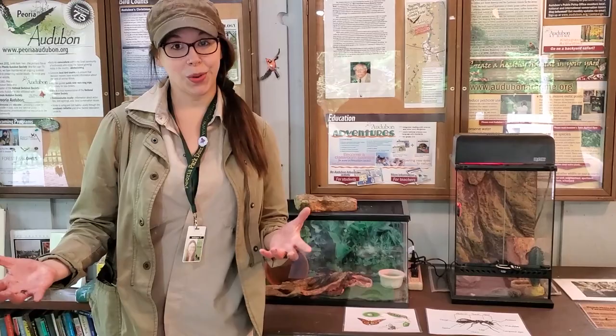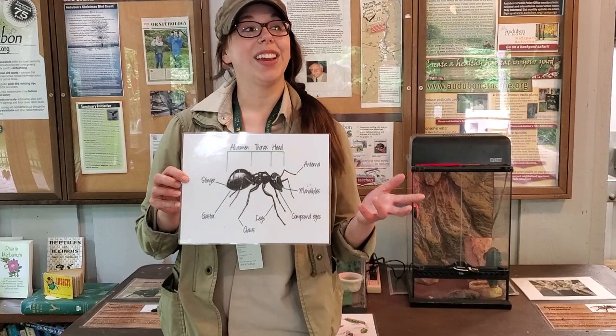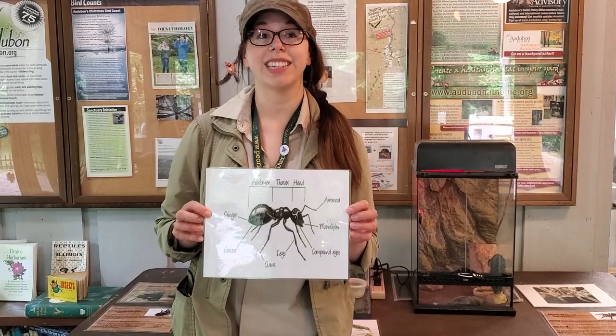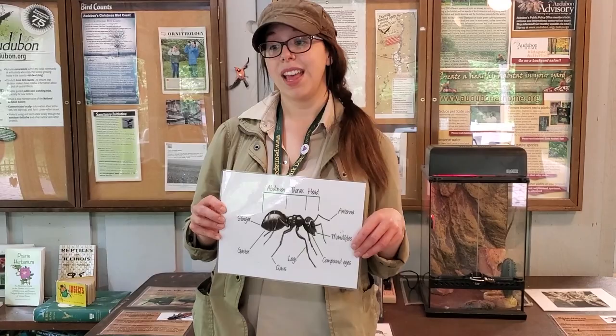Insects and spiders are a group of animals that can't survive our cold Illinois winters, so they either die, migrate, or head under the soil to hibernate. When we talk about bugs, that includes a whole bunch of little creepy crawly things. When we talk about insects specifically, we're speaking about animals that have three body segments, two antennae, and two to four wings, plus six legs. When we talk about other creepy crawly things, we'll call them bugs.